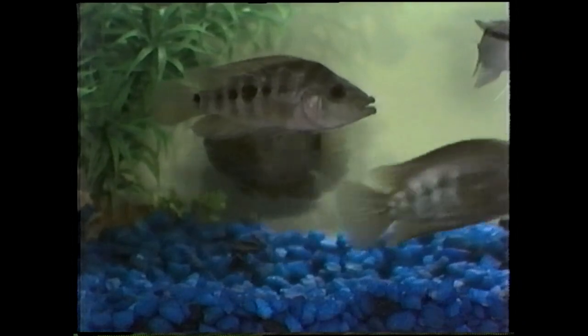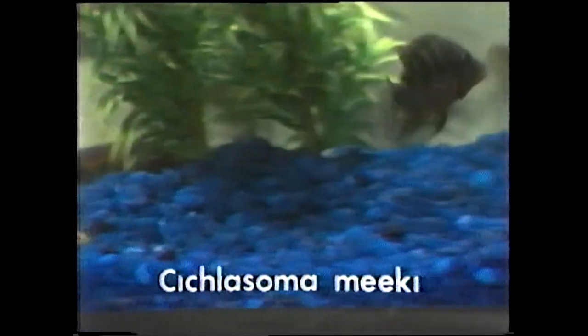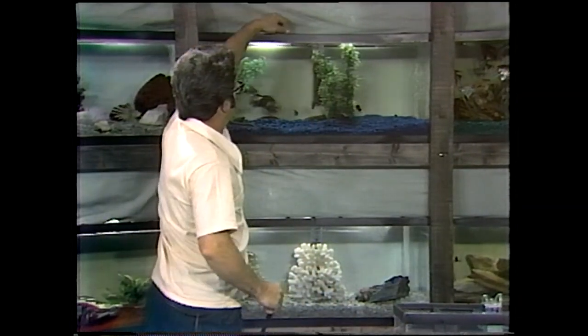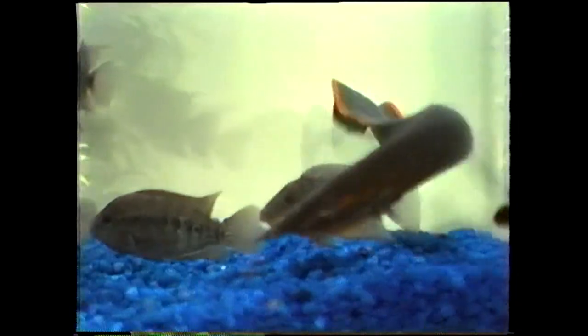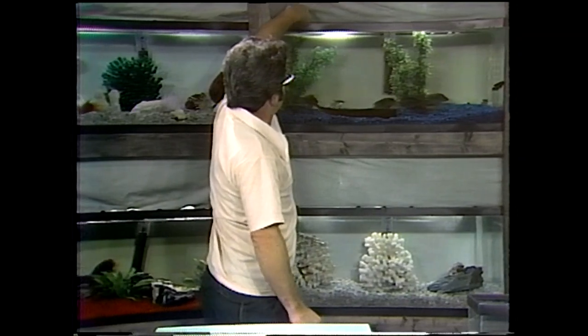There are some beautiful firemouth in here — Cichlasoma meeki. He gets his name from that beautiful red throat that he develops. That fish is sort of middle-aggressive. There's one other fish in here we ought to take a look at — quite large but a beautiful fish. It's a fire eel. He's been in here quite a while — very easy fish to keep. Just feed him right, and big enough that none of these guys are going to bother him.